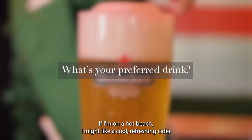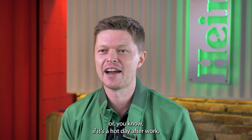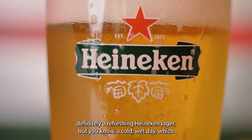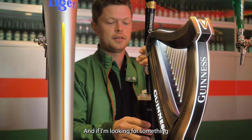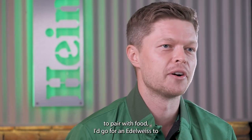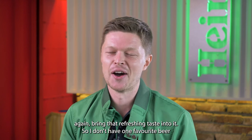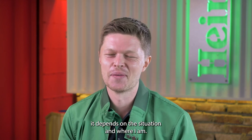If I'm on a hot beach, I might like a cool, refreshing cider. Or if it's a hot day after work, definitely a refreshing Heineken lager. But a cold, wet day — which unfortunately we get a lot of here in Malaysia — probably a Guinness stout for me. And if I'm looking for something to pair with food, I'd go for an Erdinger to bring that refreshing taste into it. So I don't have one favourite beer — it depends on the situation and where I am.